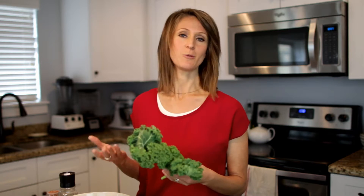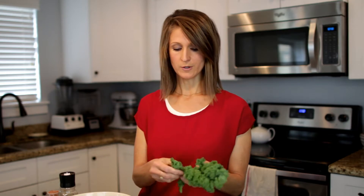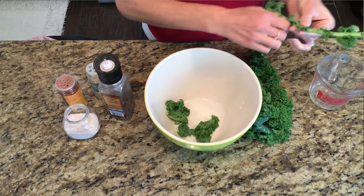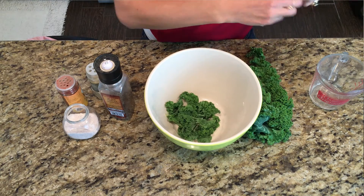Kale is really easy to grow in your backyard and you get a lot of it, so growing it there would be the best option. But you can also find it in a conventional grocery store or a whole food store. This is one that you want to get organic, so get organic if you can. All you do is rinse it off and pull the leaves off the hard stem.